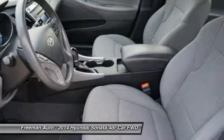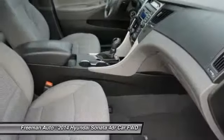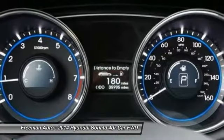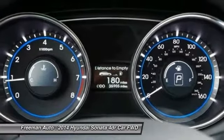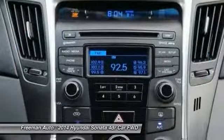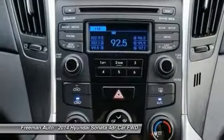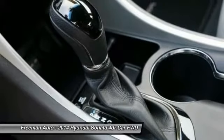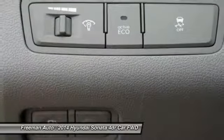The Hyundai Sonata stands out among midsize sedans for offering one of the most generous sets of standard features. While most of its competition — which includes the Ford Fusion, Chevrolet Malibu, Toyota Camry, Nissan Maxima, and Honda Accord — have been fully redesigned in the past couple of years, the Sonata is fully on par with those models.